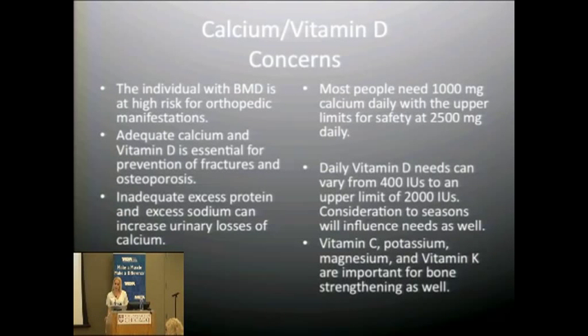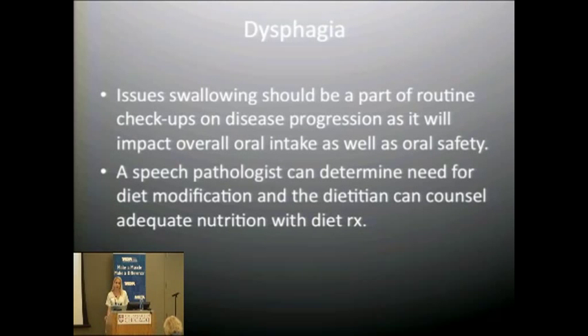For calcium, the minimum is about 1,000 milligrams daily, with an upper limit of 2,500 milligrams. Daily vitamin D needs can vary: the American Academy of Pediatrics recommends a minimum of 400 IU for pediatrics, with an upper limit of about 2,000 IU. Vitamin D is fat-soluble, so excess amounts can become toxic in the blood since it cannot be excreted through urine like vitamin C and B vitamins. Most adults need at least 800 to 1,000 IU. If deficient, start with 2,000 IU. Also consider seasonal variation — vitamin D levels may be lower in winter since we make vitamin D from sun exposure.